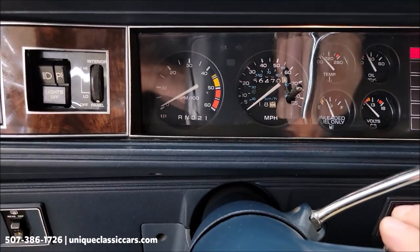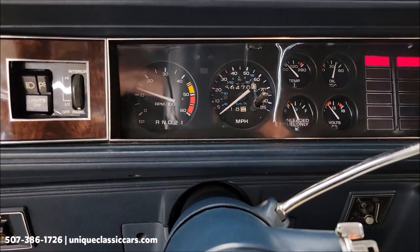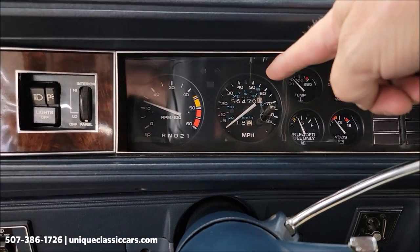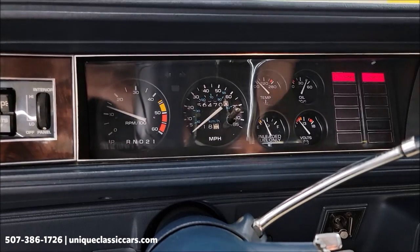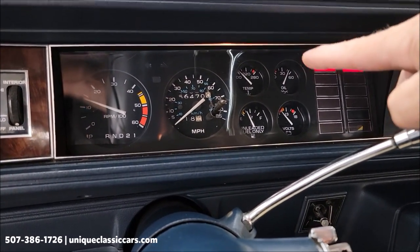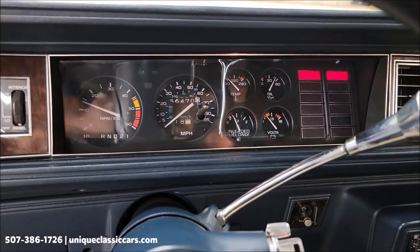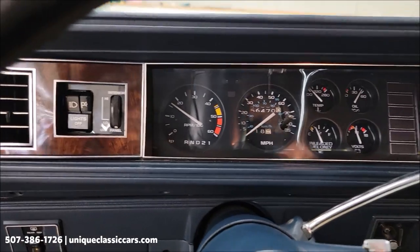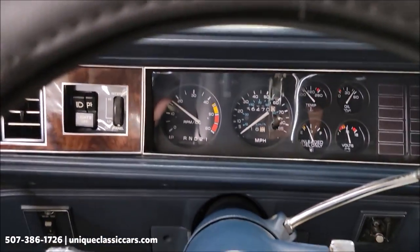Let's go ahead and fire this up so you can hear it run. Tachometer is working. There's the miles — 56,470. Gas gauge, volt, oil pressure, and temperature gauge. That was a cold start. Check engine light, service engine light — nothing there.